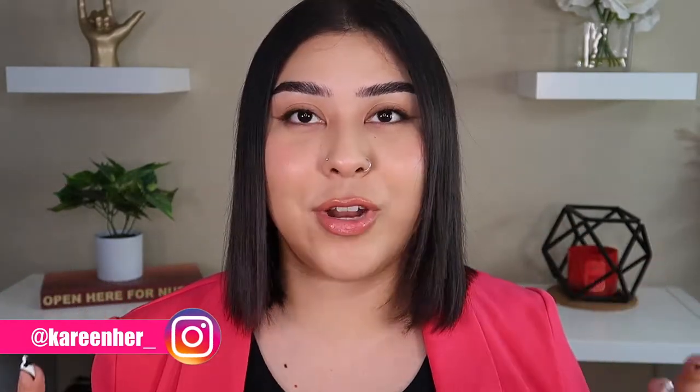Hey guys, welcome back to my channel, or welcome if you're new here. For today's video I'm going to be showing you guys how I did this look right here. This is literally my everyday makeup look when I go to work — that no makeup makeup look. If you guys are interested in how I did this look, just make sure to keep on watching.